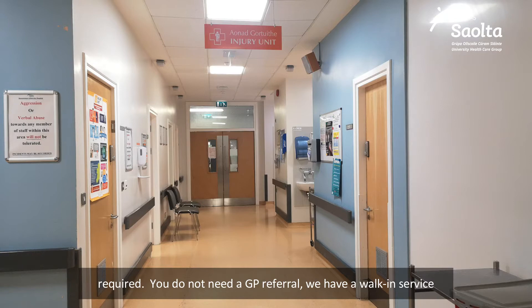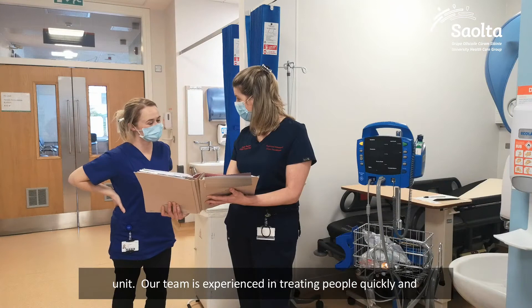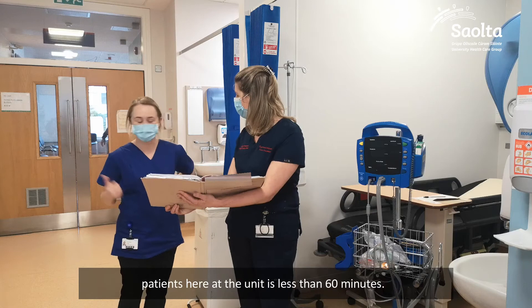You do not need a GP referral. We have a walk-in service and we have COVID measures in place for people presenting to the unit. Our team is experienced in treating people quickly and efficiently. The average turnaround for seeing and treating patients here at the unit is less than 60 minutes.